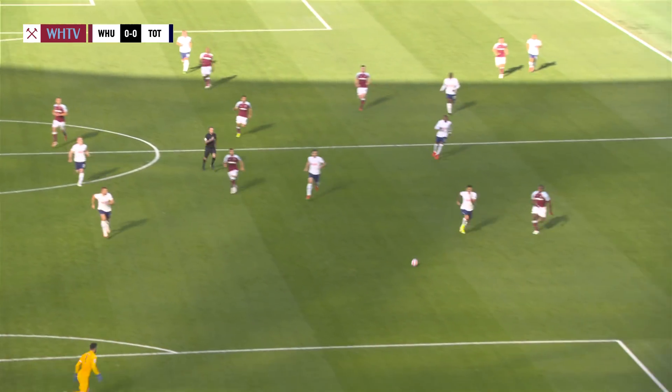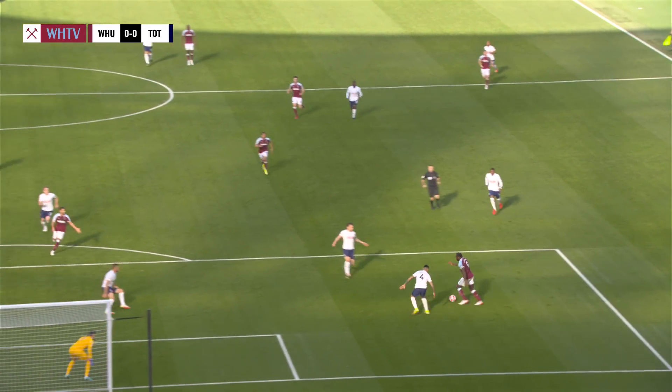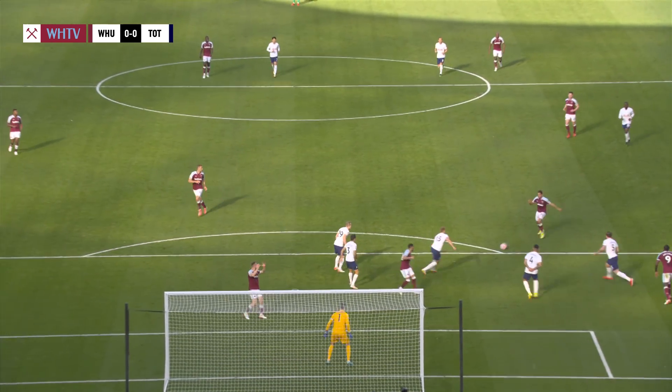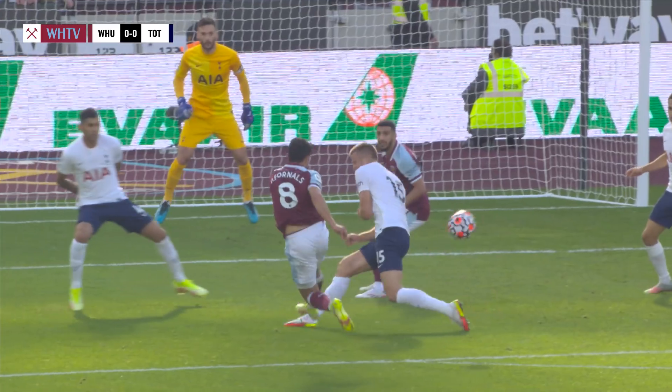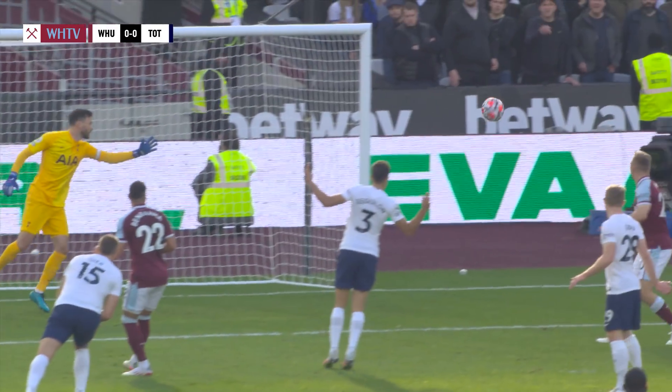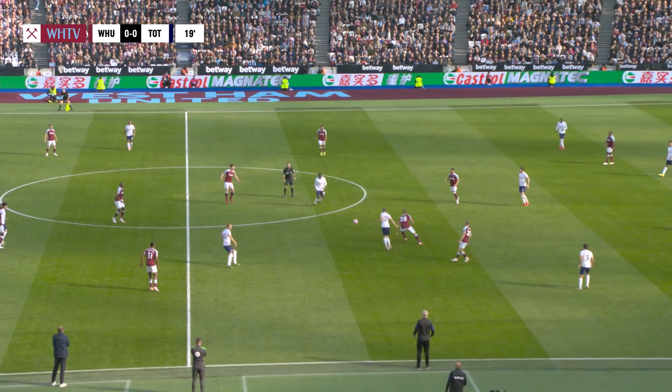West Ham nearly opened Tottenham up. Promise again — through ball bubbled a little bit, I think when Benrahma played it, Antonio made something out of it with just shoulder strength, upper body against Romero, offload, and it came back out to Fournaus. He's cut across the ball, about two yards wide of the right upright.